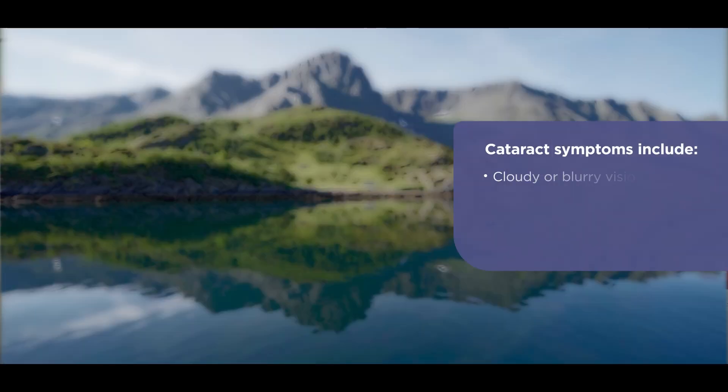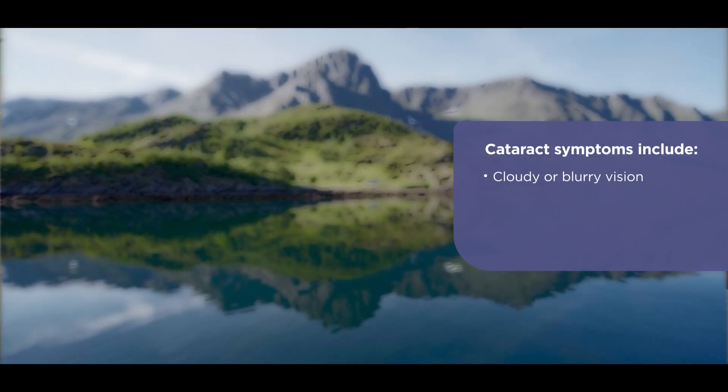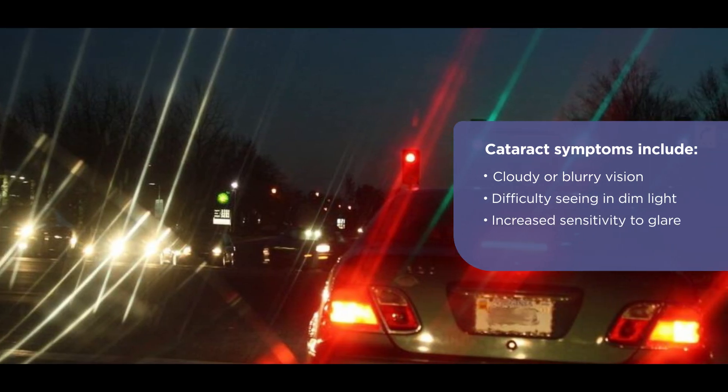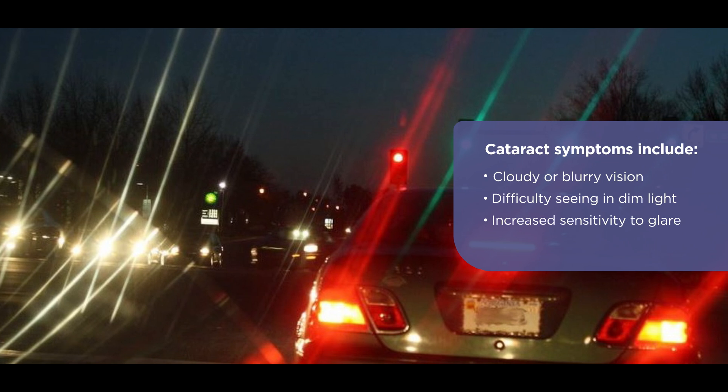You may experience cloudy vision, blurry vision, difficulty in viewing objects at night, increased glare with ongoing bright light. Colors may appear duller than usual.